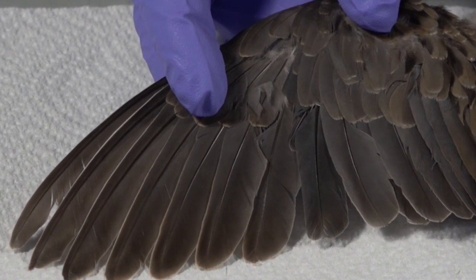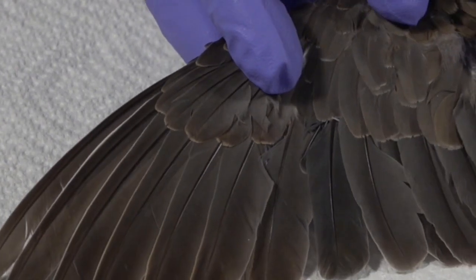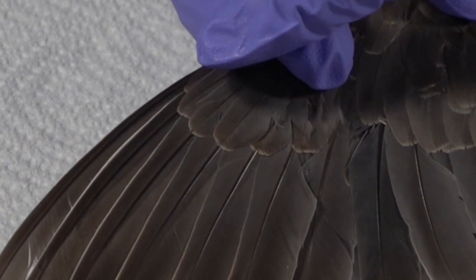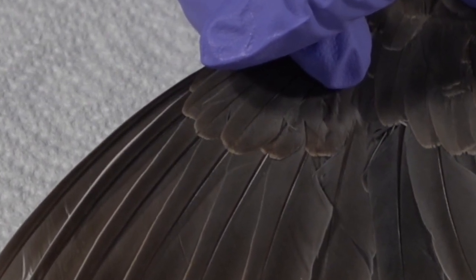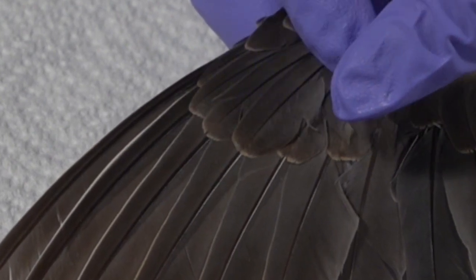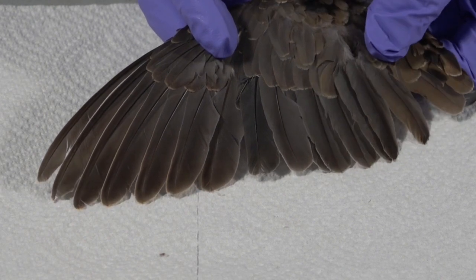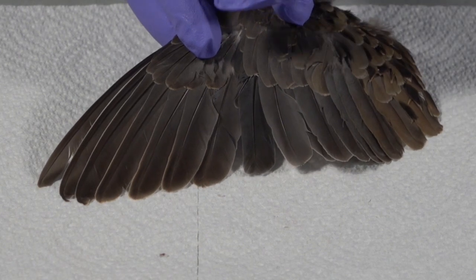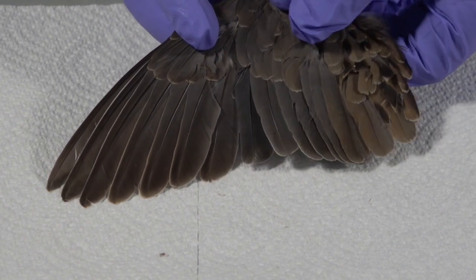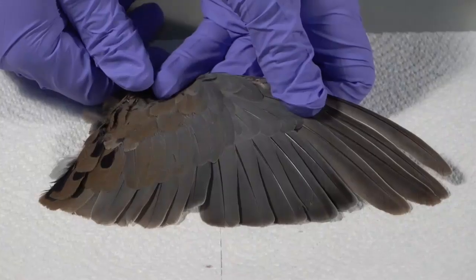So now that we have our molt, let's move on to age. In order to age this, we will look at the primary coverts first. Remember, the primary coverts are these small feathers directly above the primary feathers. A good example of what a juvenile or hatch year bird looks like compared to an adult or after hatch year bird is these buffy tips on the primary coverts. These buffy tips signify a juvenile bird. This one is very obvious, as we have many buffy tips — they can range from a white to a cream colored tip and are often frazzled at the end.